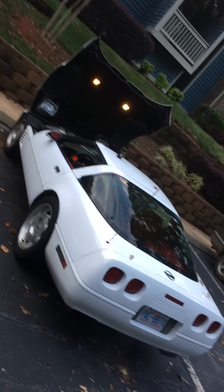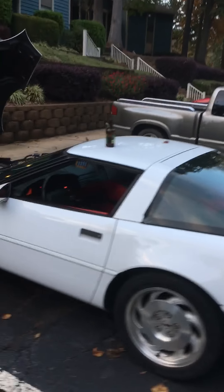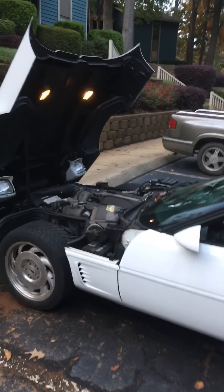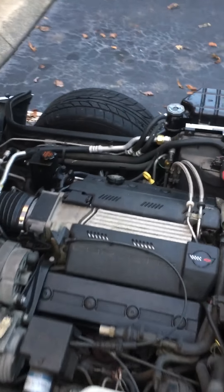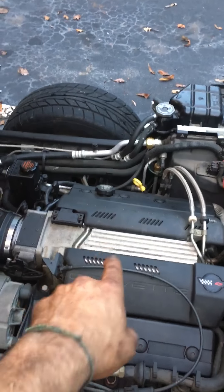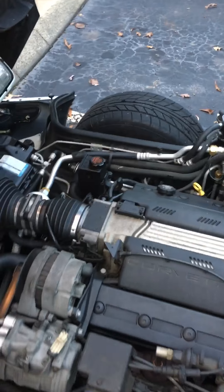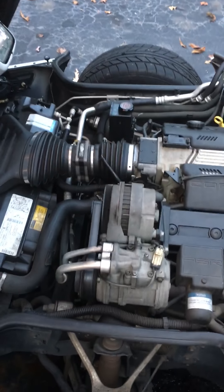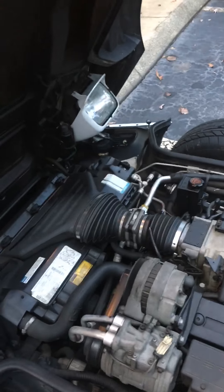All right, y'all asked for it. Here you go. 1996 Corvette. Got the LT4 motor in it — it's a good motor. Not that crossfire injection tunnel ram bullshit that ain't worth a goddamn shit. From what I can see, it's all original, all stock.